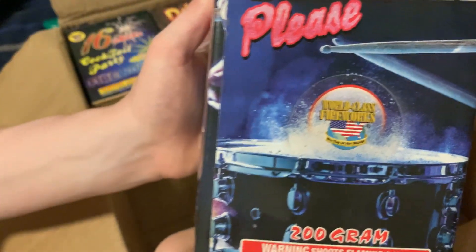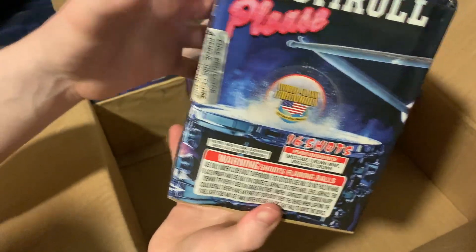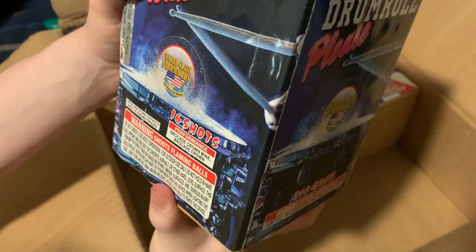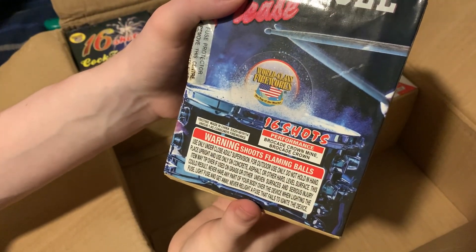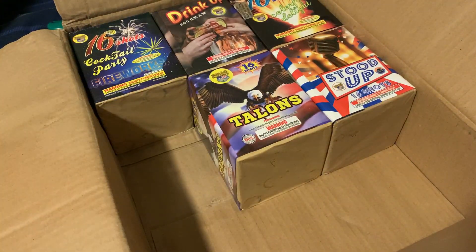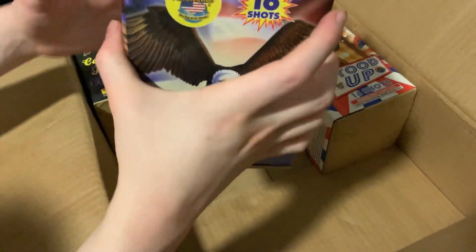So the next one we got is — drum roll please — one of them by World Class Fireworks. Performance on this one: 16 shots, we've got brocade crown mine with brocade crown. Kind of an interesting effect on that — simple, but it works. It's a very pretty effect. I love brocade crowns, they're beautiful.